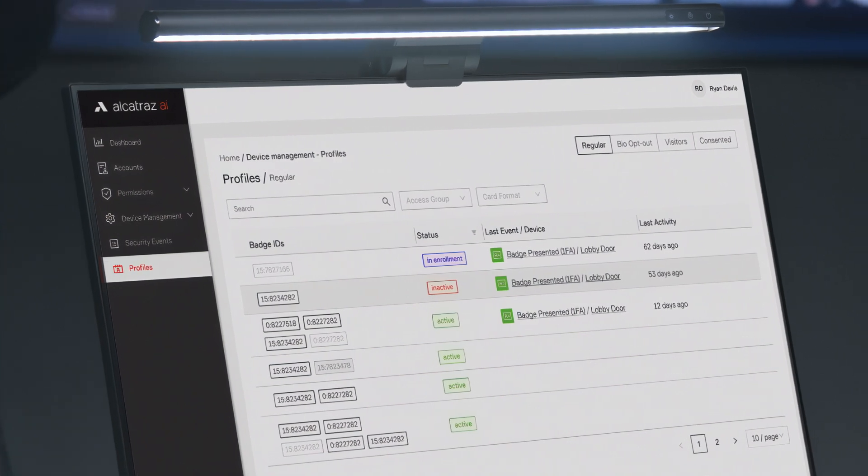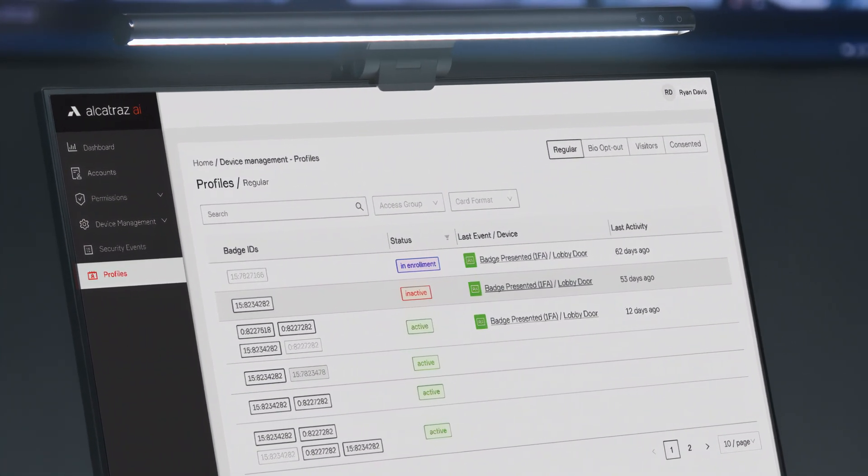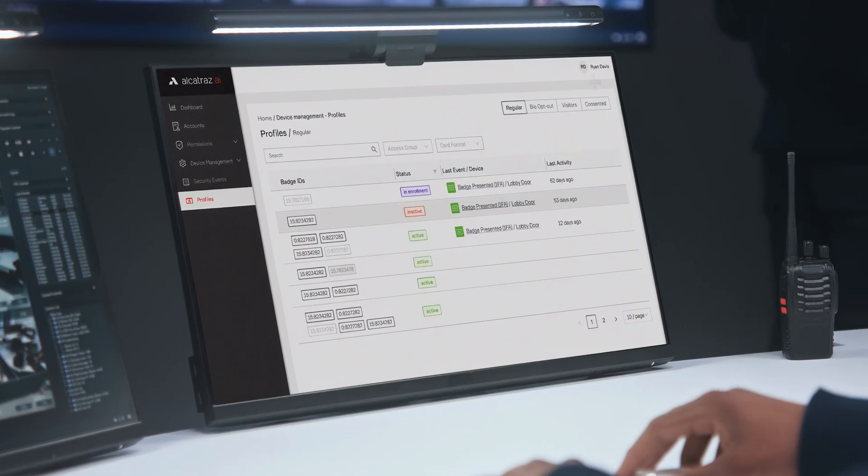This profile is linked to the user's badge ID in the access system, without exposing any personal information. Our software continuously updates the digital profile to reflect minor appearance changes.